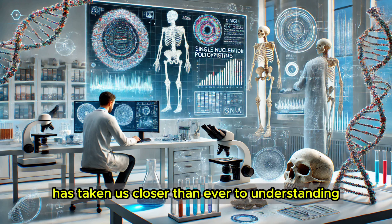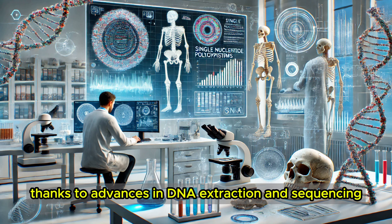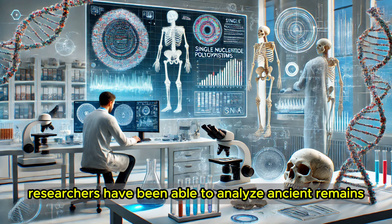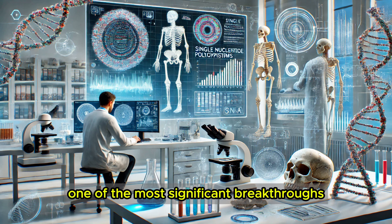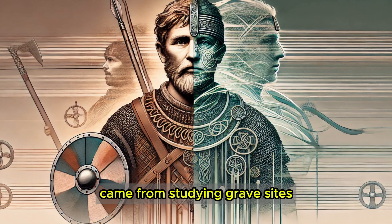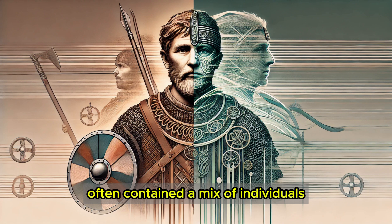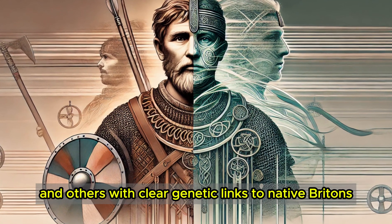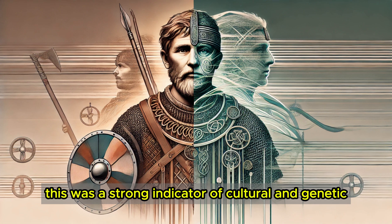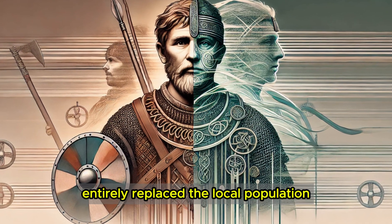Modern science has taken us closer than ever to understanding the genetic story of the Anglo-Saxons, thanks to advances in DNA extraction and sequencing. Researchers have been able to analyze ancient remains from burial sites across England, uncovering fascinating insights into who these people were. One of the most significant breakthroughs came from studying grave sites from the early medieval period. Scientists found that Anglo-Saxon burial sites often contained a mix of individuals — some with predominantly Germanic DNA and others with clear genetic links to native Britons — a strong indicator of cultural and genetic blending over time, challenging the older narrative of wholesale replacement.